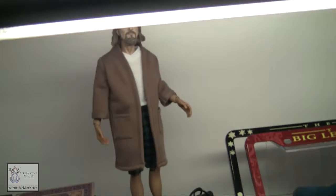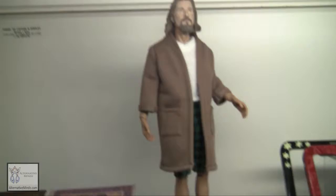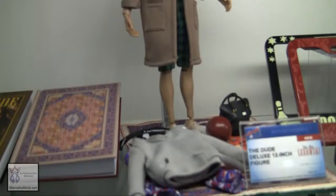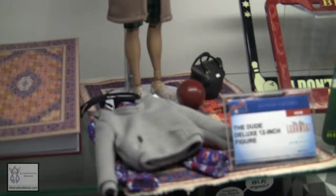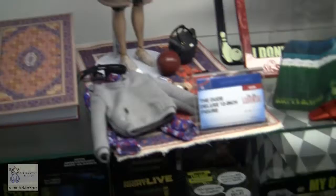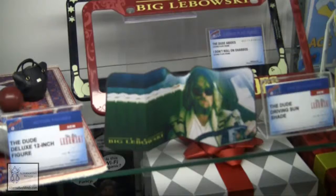We've been producing Big Lebowski for a while now, and this year we're coming out with our Dude deluxe 12-inch action figure. He comes with interchangeable hands, swap-out clothing, additional accessories including his glasses, a bowling ball, and even includes a White Russian. What really ties it together is the rug. We also have Big Lebowski journals, car accessories, a sun shade so it looks like the Dude's driving your car, and a license plate frame that says 'The Dude Abides' or 'I Don't Roll on Shabbos.'